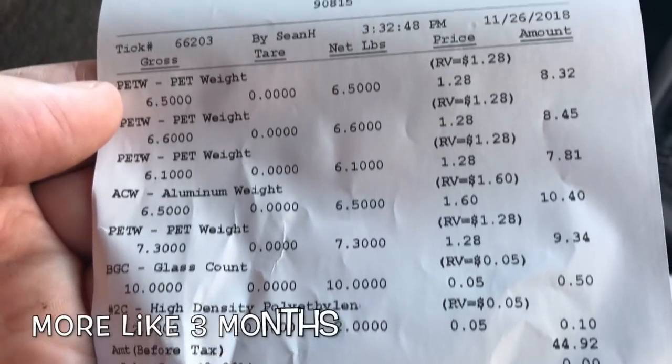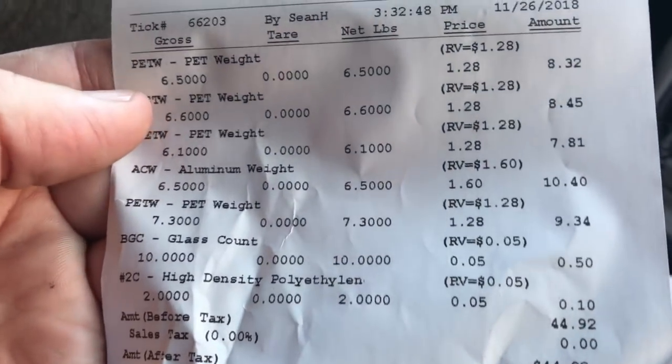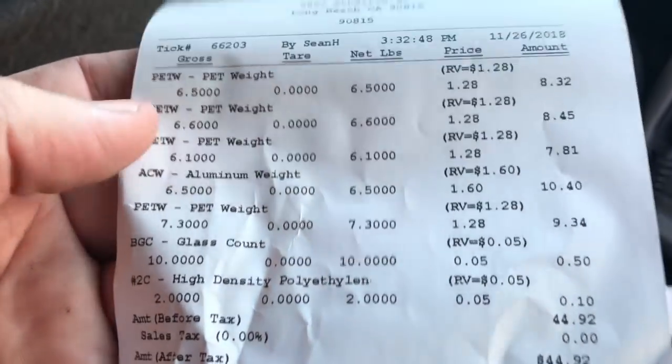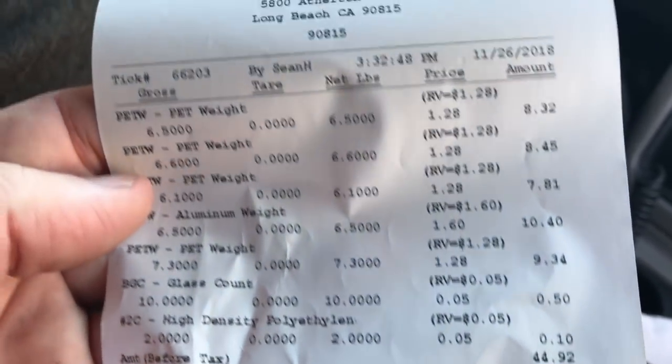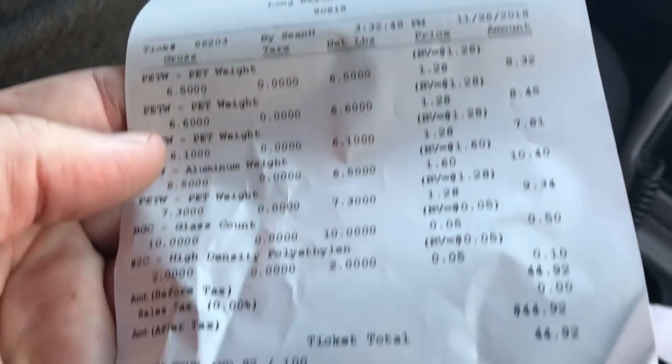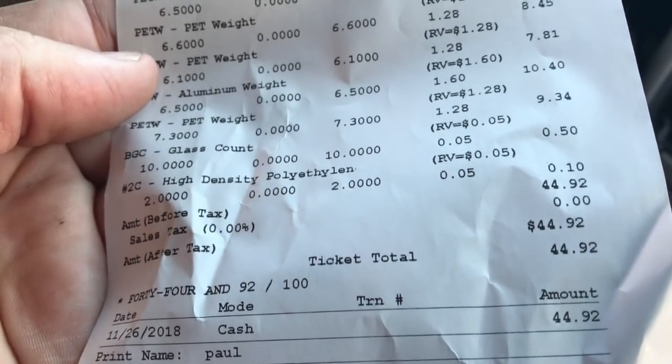It adds up really quick, guys. We've only been saving these for like a month or two. Anytime I go riding my bike I'll pick up a few cans here and there, just to help save the environment and make a little extra money that you can take to the coin shop. And you know, start saving some silver — stack some silver. It's pretty awesome.